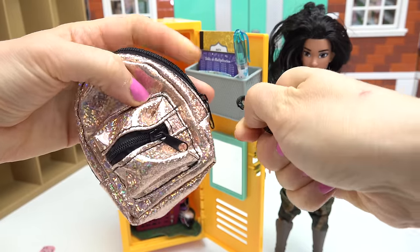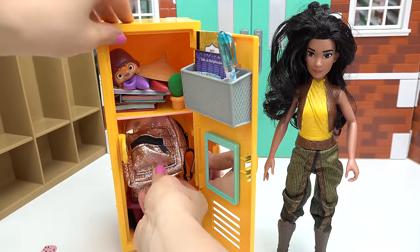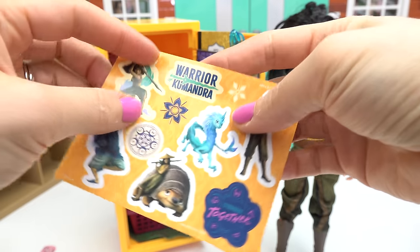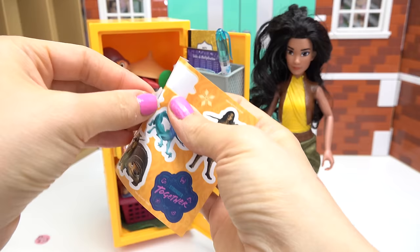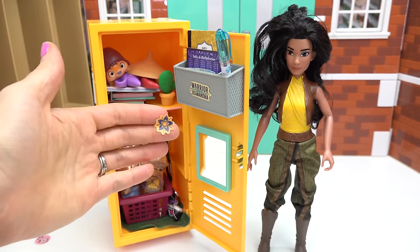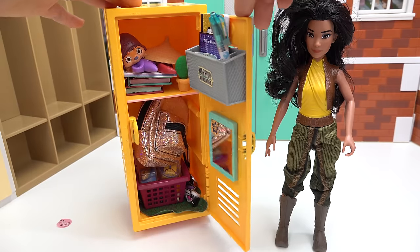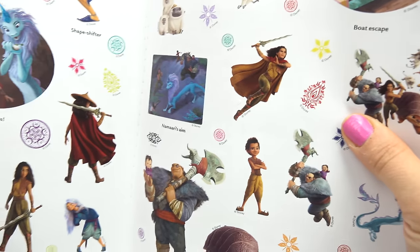I've got a little Raya charm to put right on the backpack — that's so cute. Let's put that in her locker. Let's decorate with some stickers — 'Warrior of Kumandra' — I'm gonna put it right on the organizer. I'm also gonna put some beautiful flowers, maybe just one flower, on her mirror.